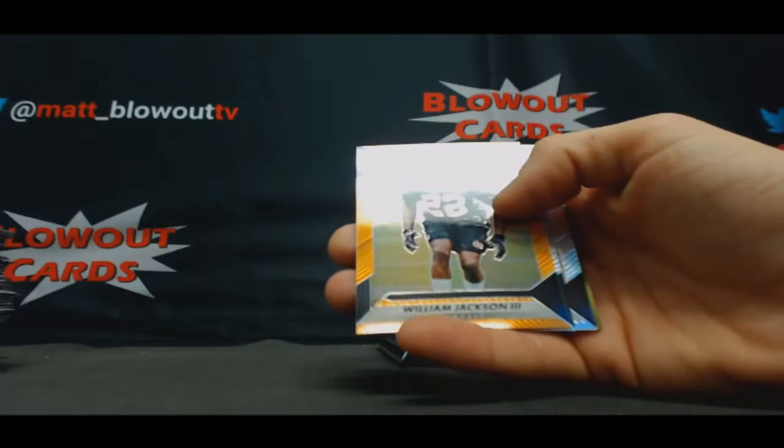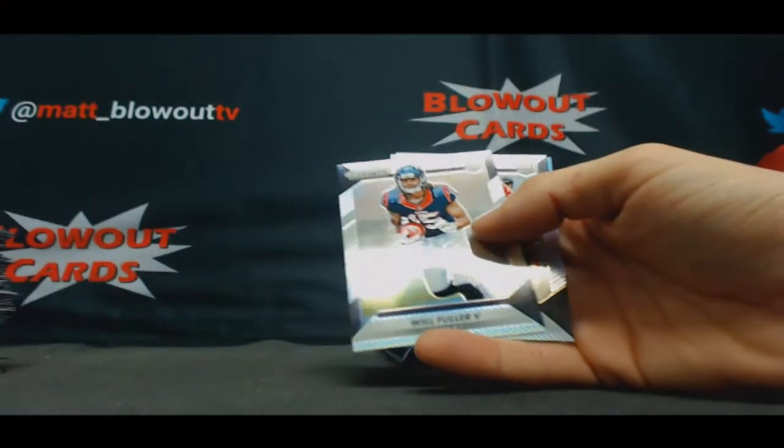Kenyan Drake, rookie — Introductions. And William Jackson III, orange.